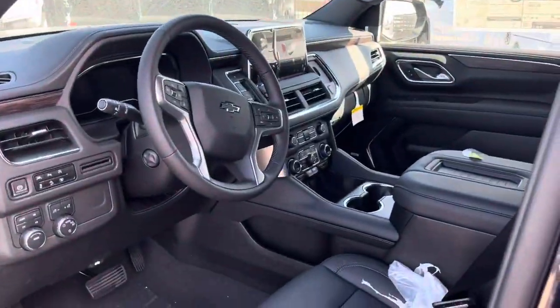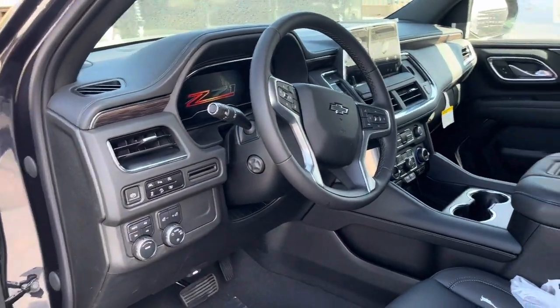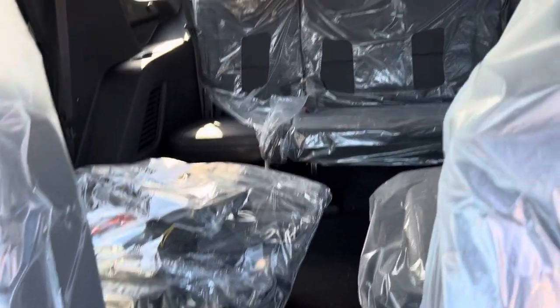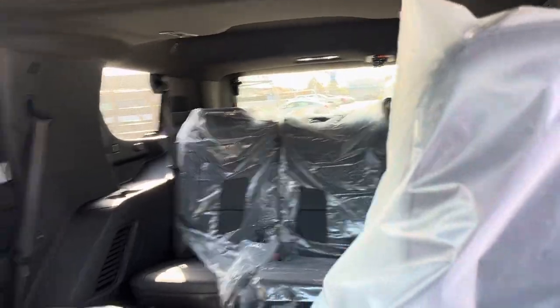Straight inside real fast — you've got your updated interior, four-wheel drive of course, panoramic sunroof. Split captain's chairs in the back, they're heated of course, and you get the bench seat in the back.